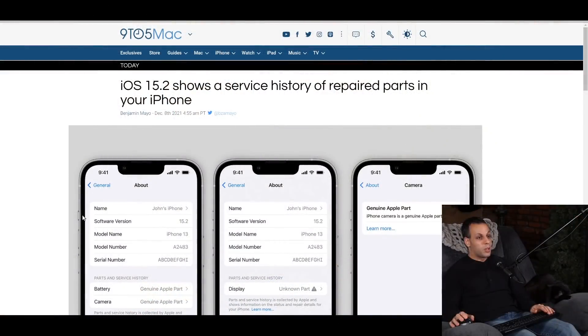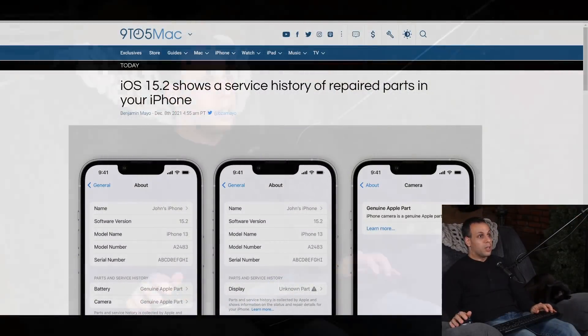Hey everybody, how's it going? I hope you're all having a lovely day. Today I'd like to talk about a new feature in iOS 15.2 that allows you to see the service history of the parts repaired in your device. I'd also like to go over some misconceptions that I'm reading about this service in the comment sections of my own YouTube videos and on several news articles, so that people don't get the wrong idea about this feature and think that their phone has not been tampered with when it actually has been.